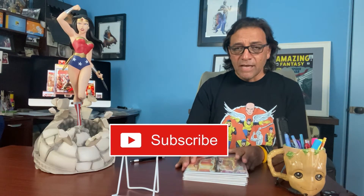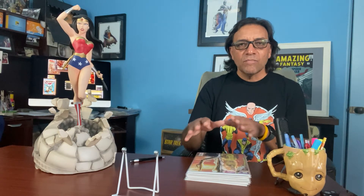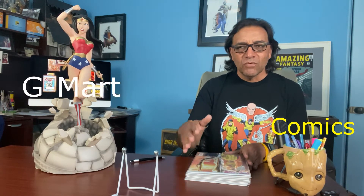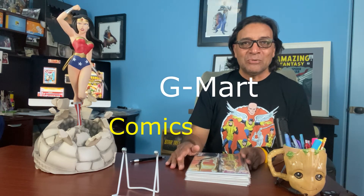These are comics that I get from a specific comic store called G-Mart Comics. They come in basically about once a month — it's an online service. They're based in Chicago, and whenever I get comic books directly from them, I like showing just their comics because I've been subscribing to their store probably over 10 years now.